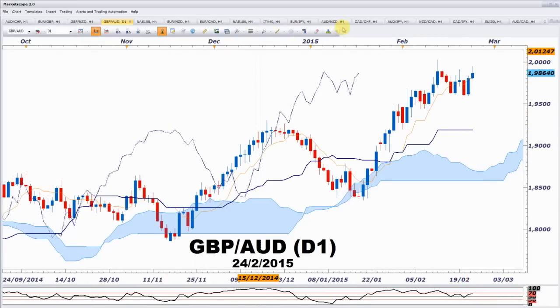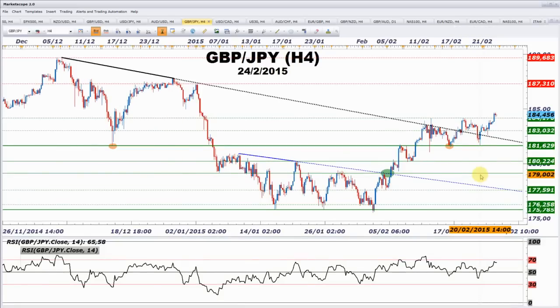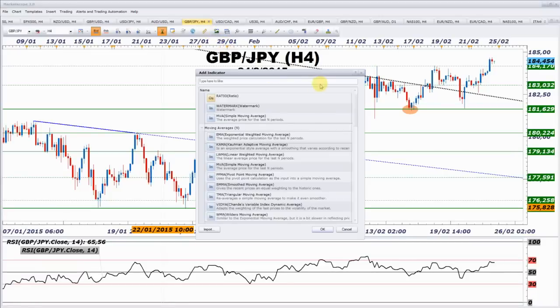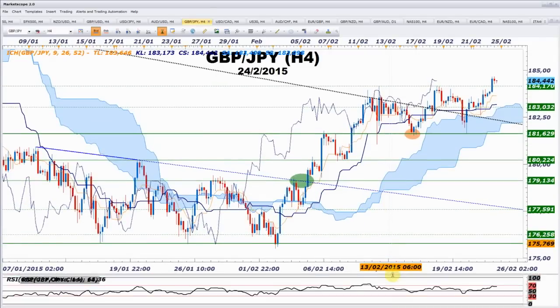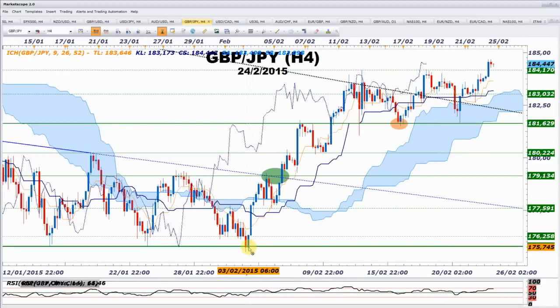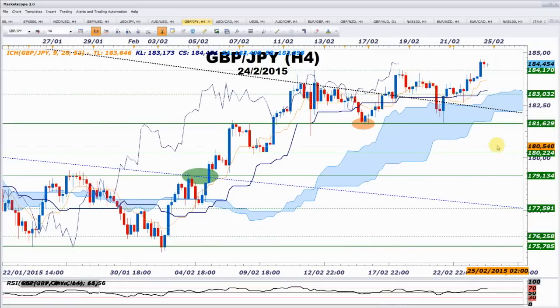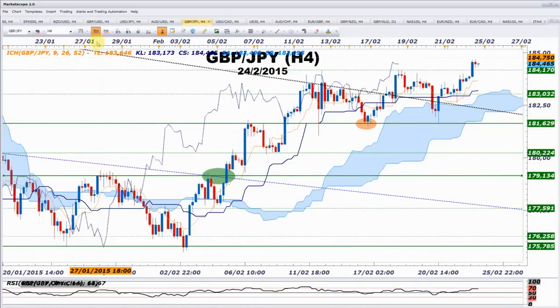Passons au GBP N. Vincent commente qu'il défend la tendance haussière depuis un moment — il regarde monter mais n'a pas acheté. Ce n'est qu'à but éducatif. Comme disait mon cher ami Vincent, c'est beau. L'information est ici : c'est une information pure Ichimoku.